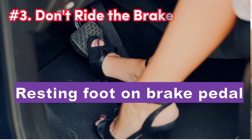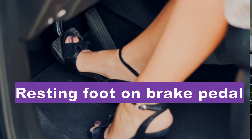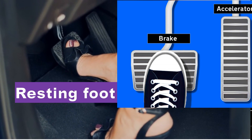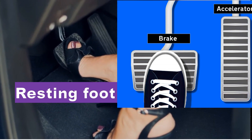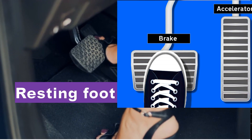Number three: don't ride the brake. Avoid resting your foot on the brake pedal while driving. This habit can cause the brakes to overheat and wear out prematurely, leading to costly repairs. Instead, keep your foot off the brake pedal unless you are actively slowing down or stopping.